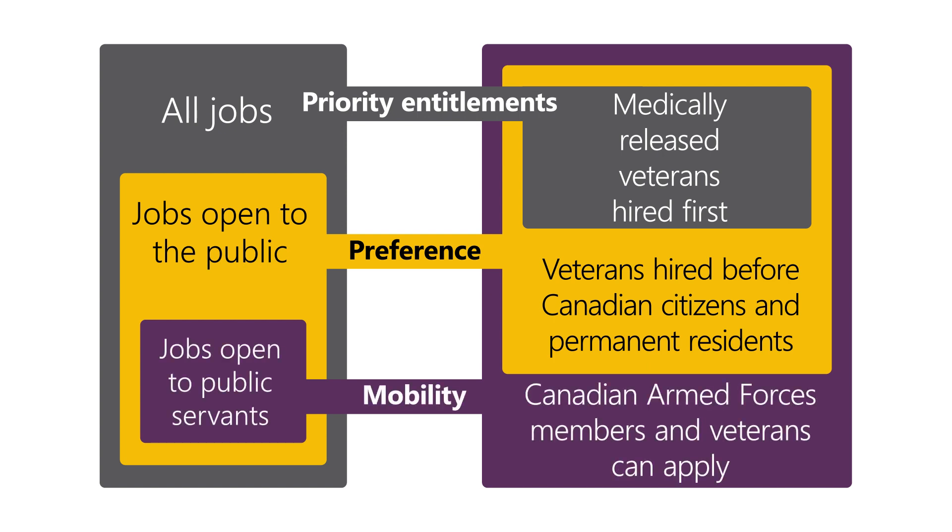The last mechanism is mobility. Through this mechanism, veterans and Canadian Armed Forces members can apply to internal jobs as though they were public servants if they meet the following conditions: any Canadian Armed Forces member in the regular force, the special forces, and all classes of the reserves, who has at least three years of service and is not already a permanent public servant.